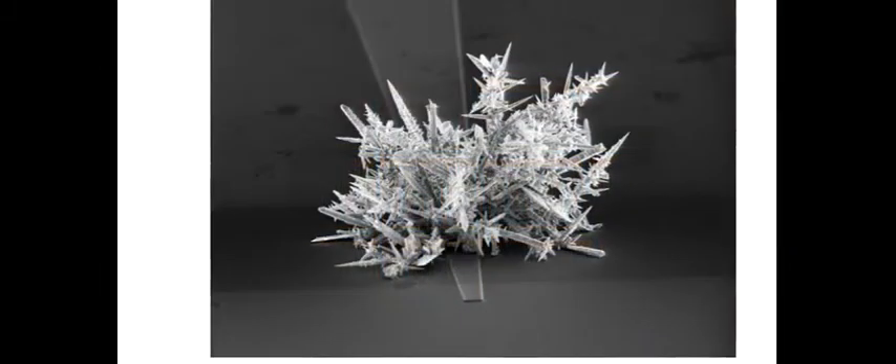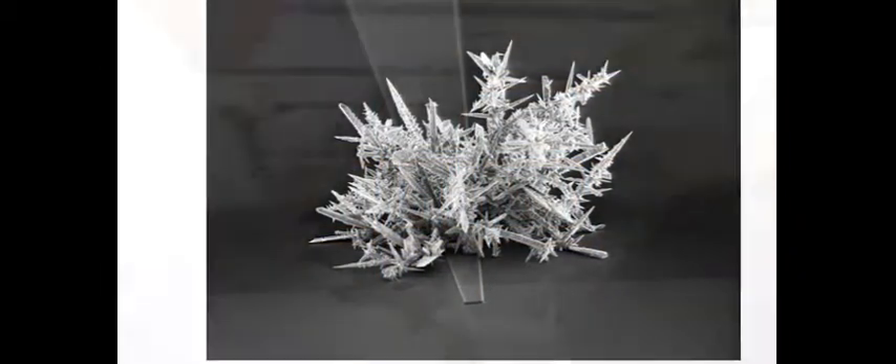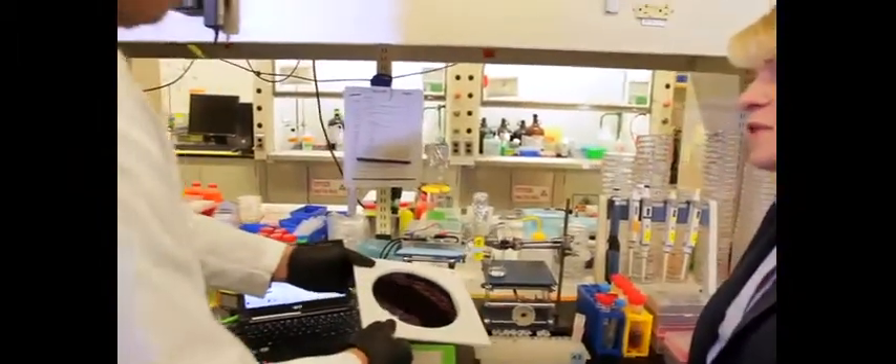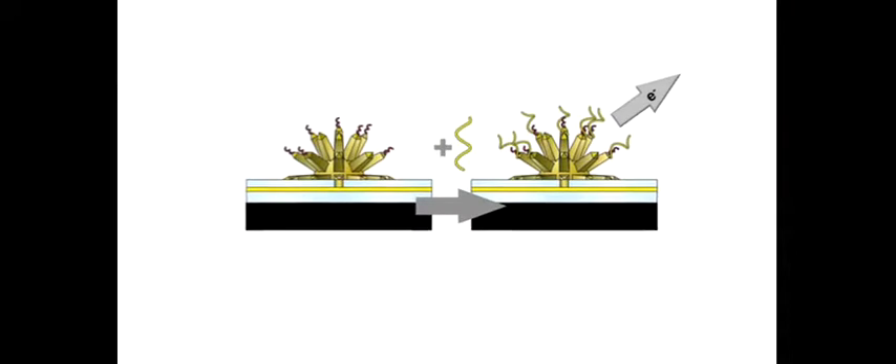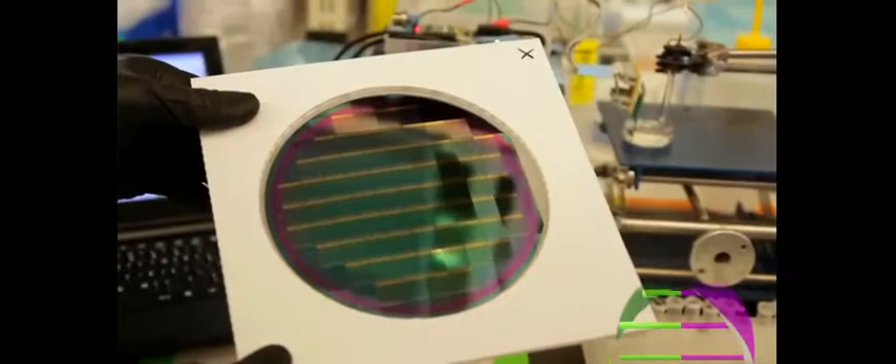Three-dimensional sensors patterned on a chip use nanostructured materials to dramatically improve sensitivity. These sensors are functionalized with specific DNA sequences that will bind a target molecule in a clinical sample.